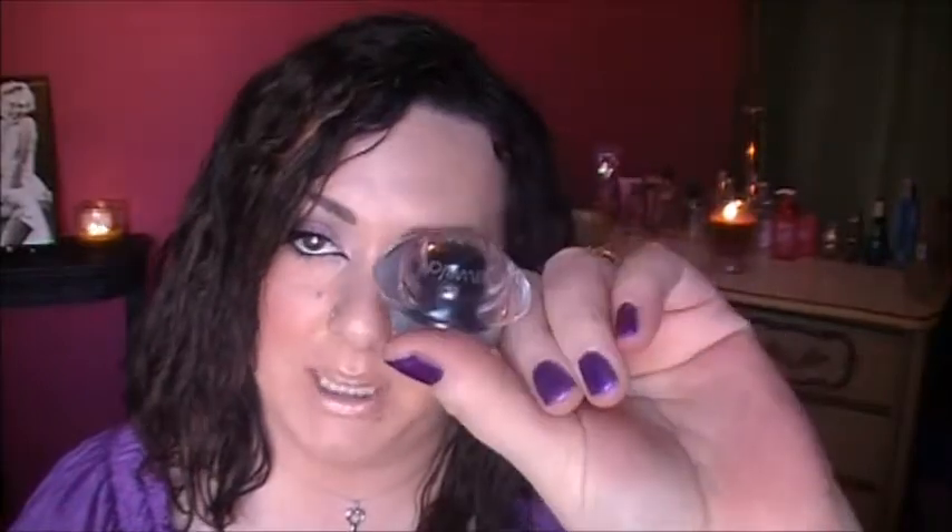I also picked up the Hard Candy Glamoflage Concealer — I am wearing that today; if you want a review just let me know. And I picked up the Wet n Wild Gel Eyeliner in Black.